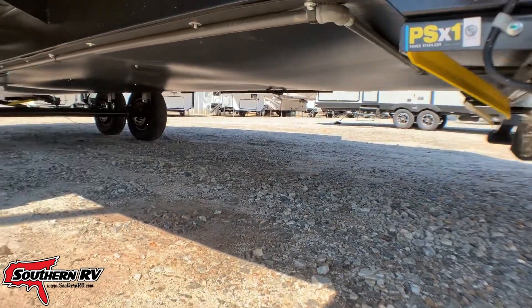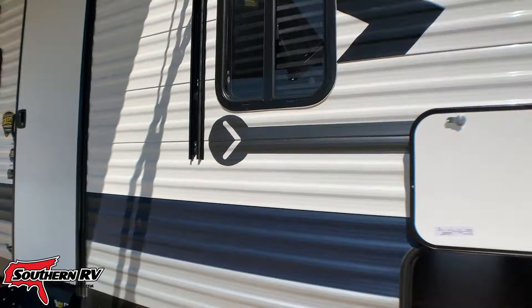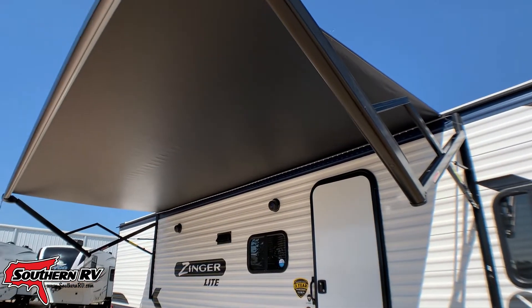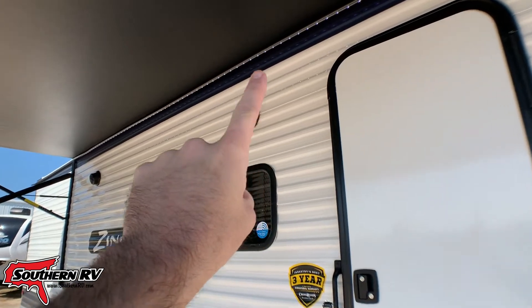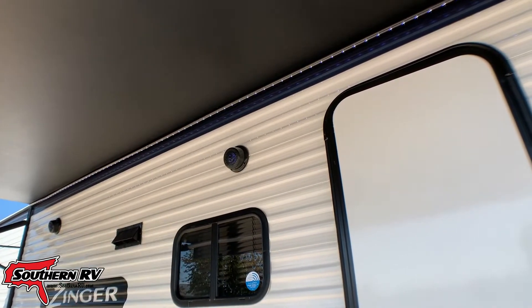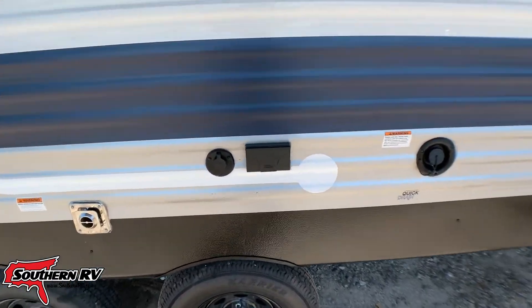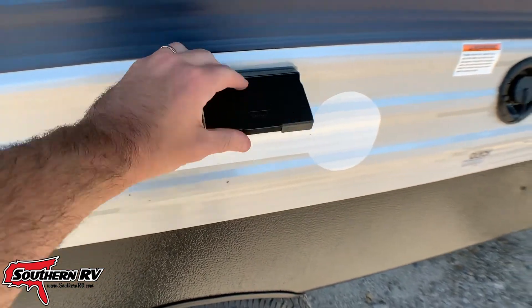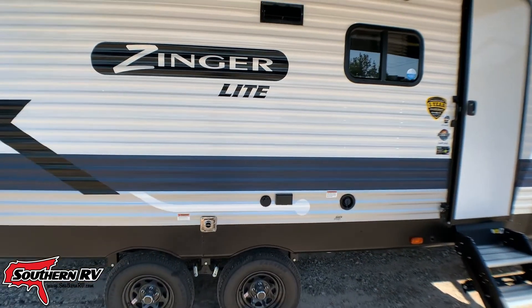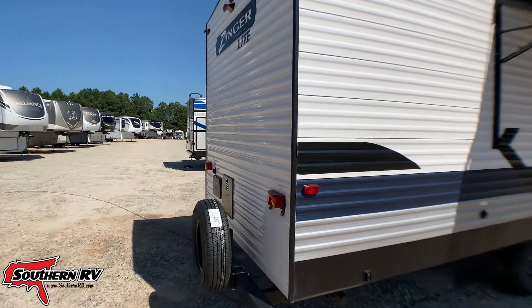These are stabilization jacks, not leveling jacks, but they do run up and down at the touch of a button. Looking under, we have an enclosed underbelly that's going to help in the wintertime as far as keeping all of your tanks from freezing, so long as you're running the heat up above. We do have a large electric awning that is lit by LED — you can see the strip right along the top corner. We even have a couple of outside speakers and right over here under our patio we have power as well as a cable jack, so we can run a TV outside.